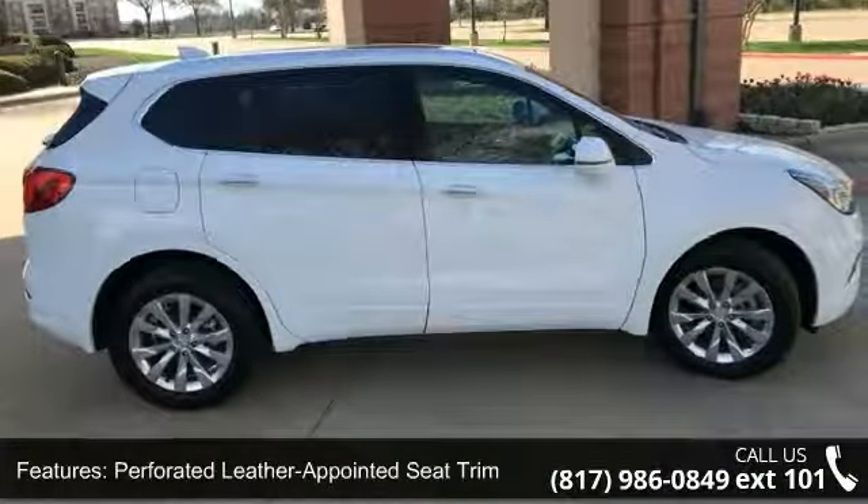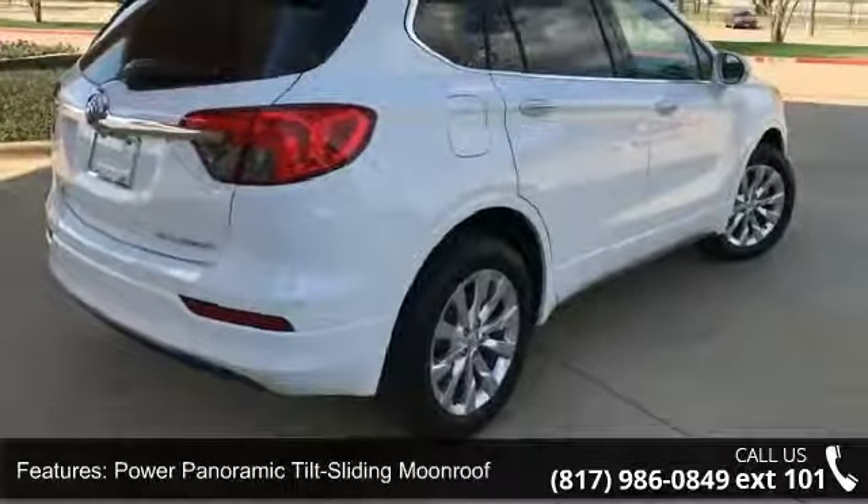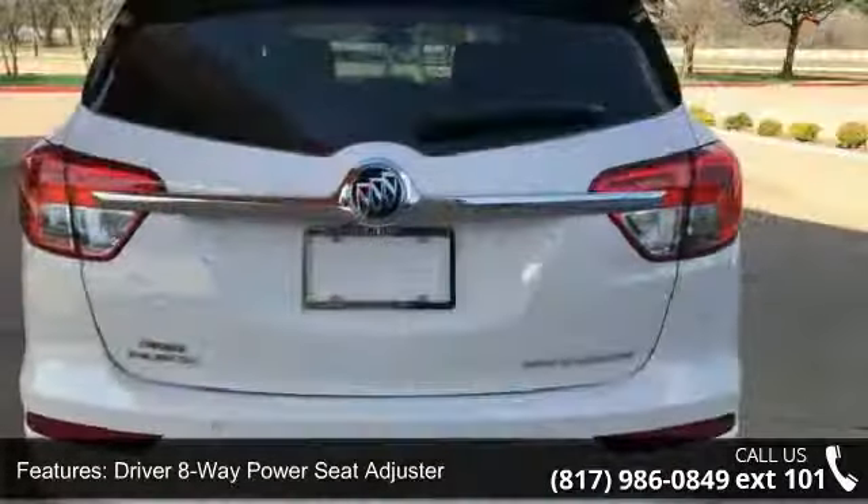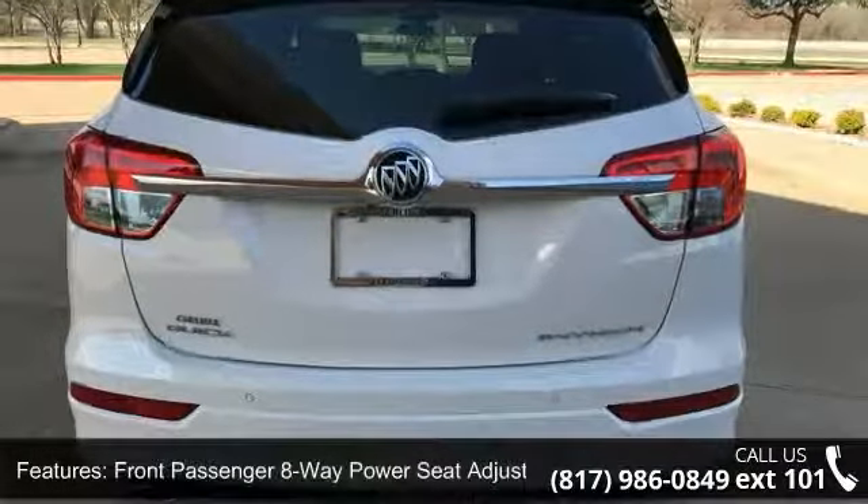Driver 8-way power seat adjuster, front passenger 8-way power seat adjuster, heated driver and front passenger seats, Sirius XM satellite radio, and 6-speaker audio system.